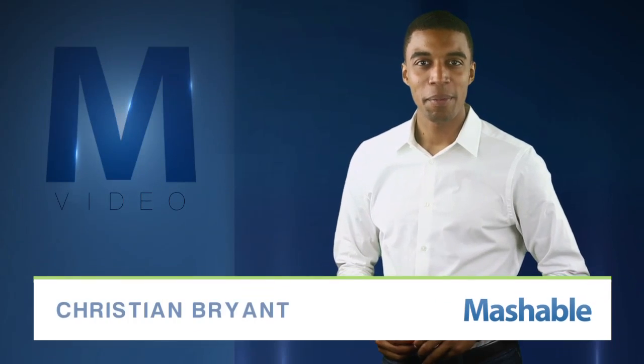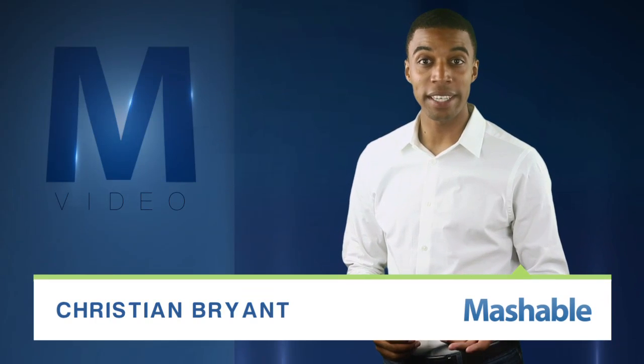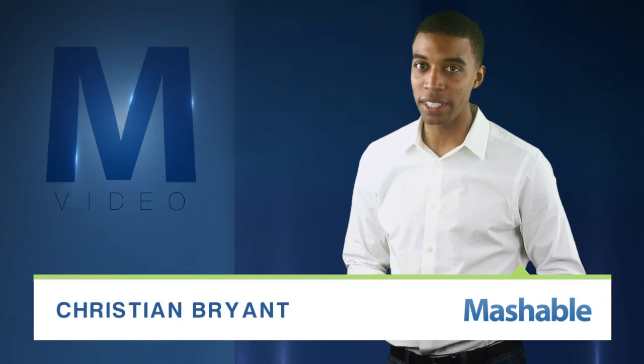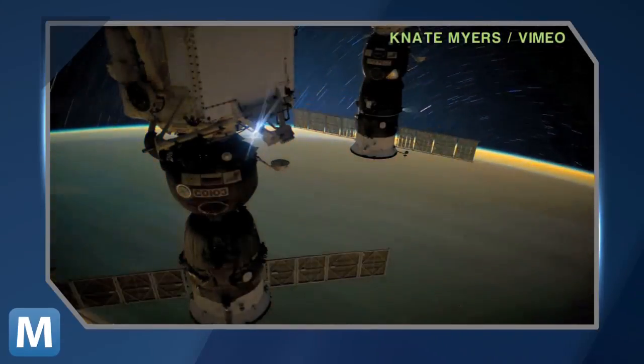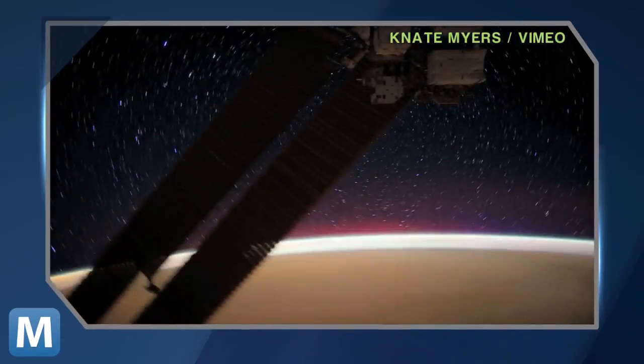For Nashville, I'm Christian Bryant. Before you release a new product, you usually test it — usually by creating an environment just like the one where it will eventually operate. But what about space? How do scientists test a new satellite docking system, for example?